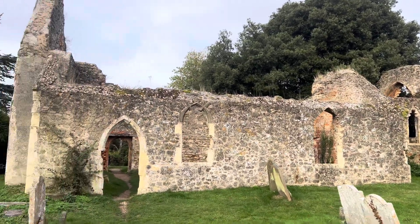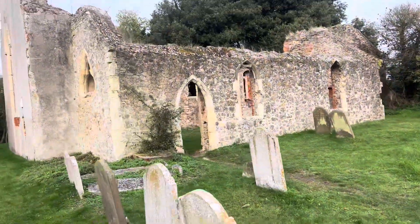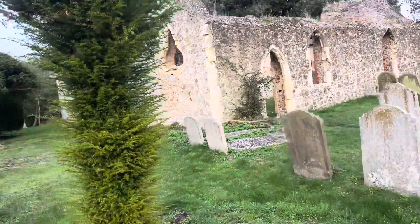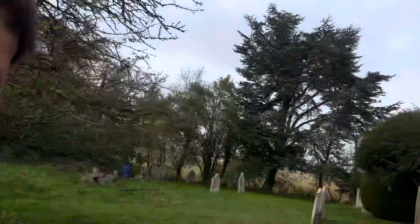So here we are at St Peter's Church, Oldsford, a 10th century masterpiece. Stood the test of time.